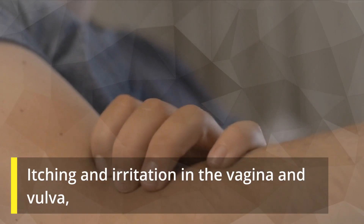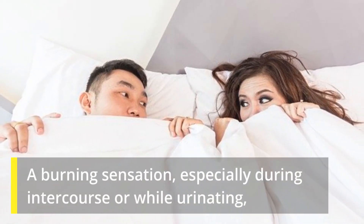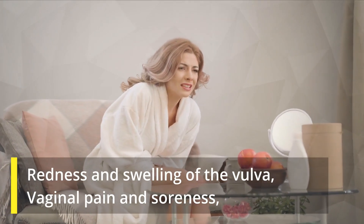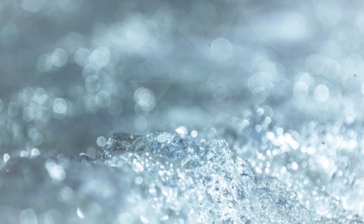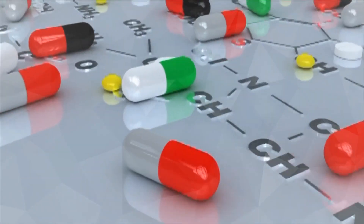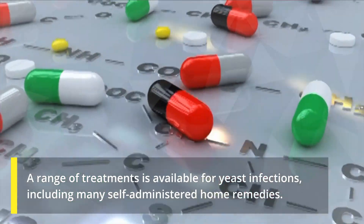Yeast infection symptoms can range from mild to moderate and include itching and irritation in the vagina and vulva, a burning sensation especially during intercourse or while urinating, redness and swelling of the vulva, vaginal pain and soreness, vaginal rash, thick white odor-free vaginal discharge with a cottage cheese appearance, and watery vaginal discharge.